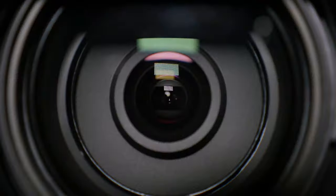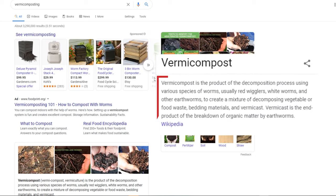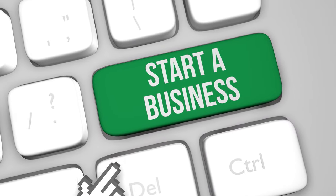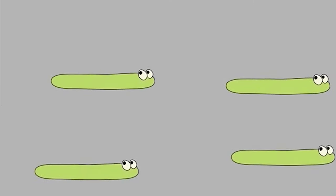$360,000 every month. In this video, we will discuss the recent craze surrounding worms and worm farming, also known as vermicomposting, how you can tap into the dirt-filled business, and why you will never look at a worm the same way again.